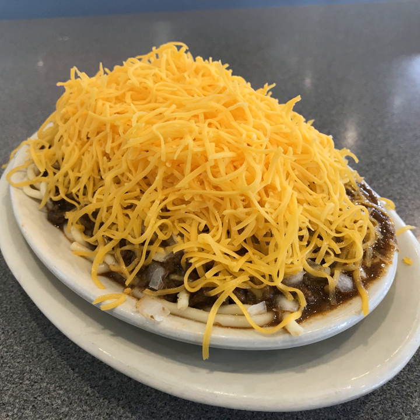Cincinnati chili, or Cincinnati-style chili, is a Mediterranean spiced meat sauce used as a topping for spaghetti or hot dogs called conies, both dishes developed by Macedonian immigrant restaurateurs in the 1920s.